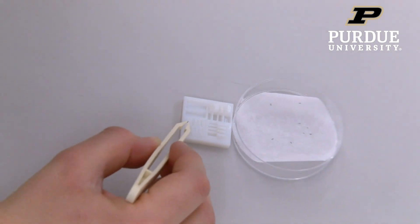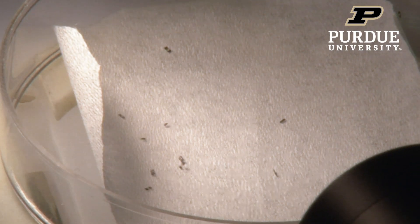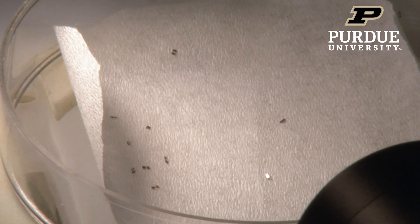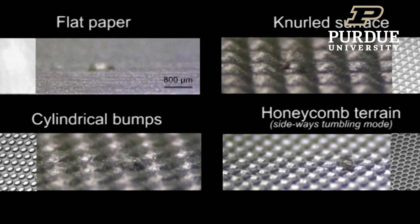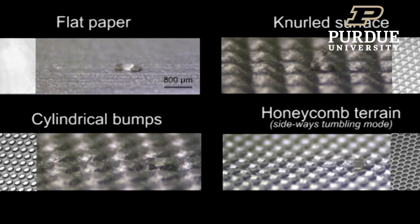We've been working on these microscale tumbling micro robots. These are small magnetic bodies which we can control using magnetic fields. Just like a car tire to go over rough terrain, we can use that same modality to have these robots go over different rough terrain — dry surfaces, wet surfaces, up and down inclines.